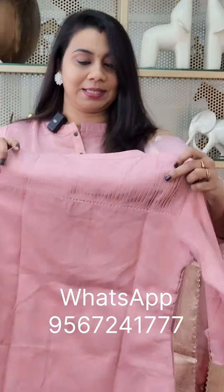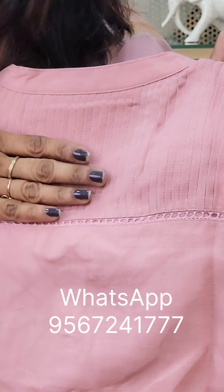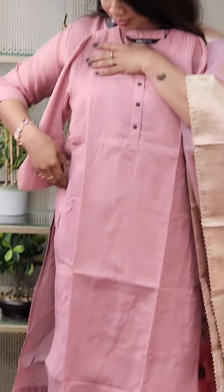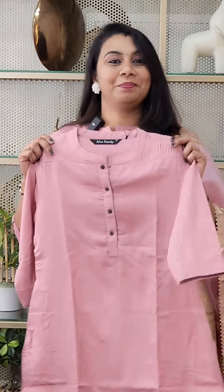This is a lot of pink shade. This is the back side. This is a small pintex. The price is $1,199. This is a 3XL size. The first color is pink. This is a pocket.